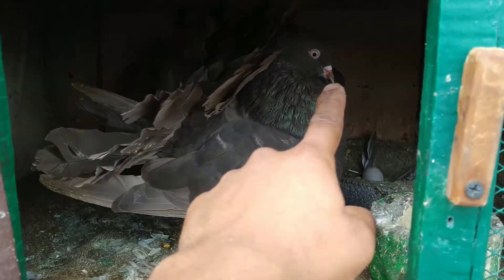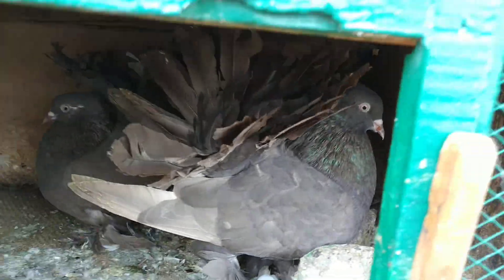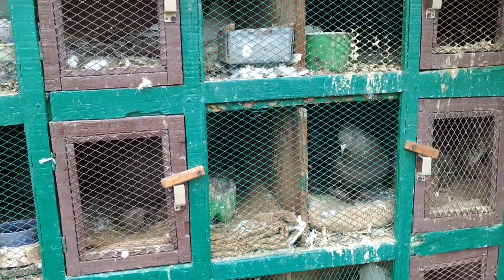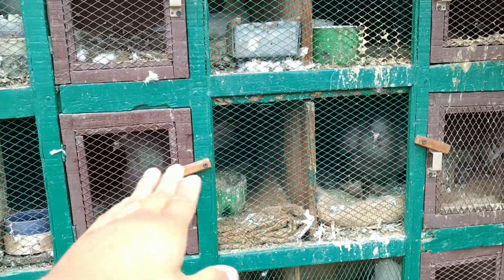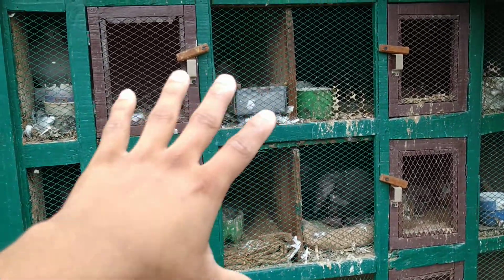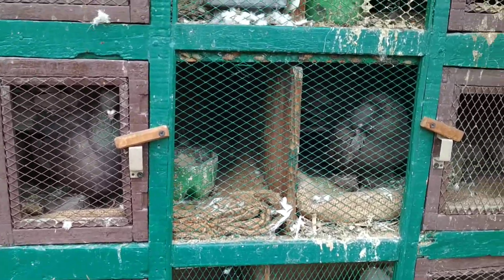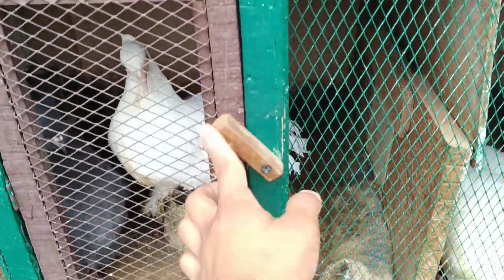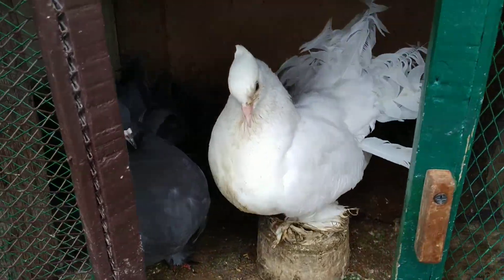You can see there is a mosquito bite on this male's beak. Because it's a little rainy season and hot weather, mosquitoes come inside and bite them. I have already kept some netting so they will be protected from mosquito bites. This loft has white and black fantails.